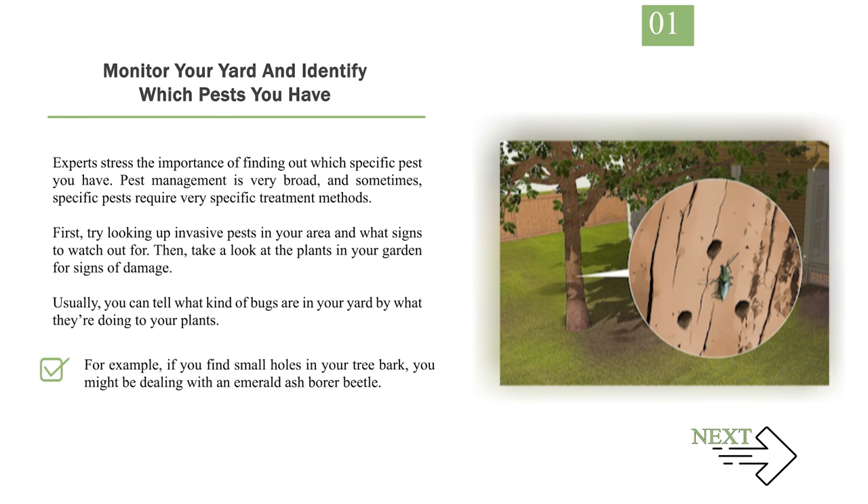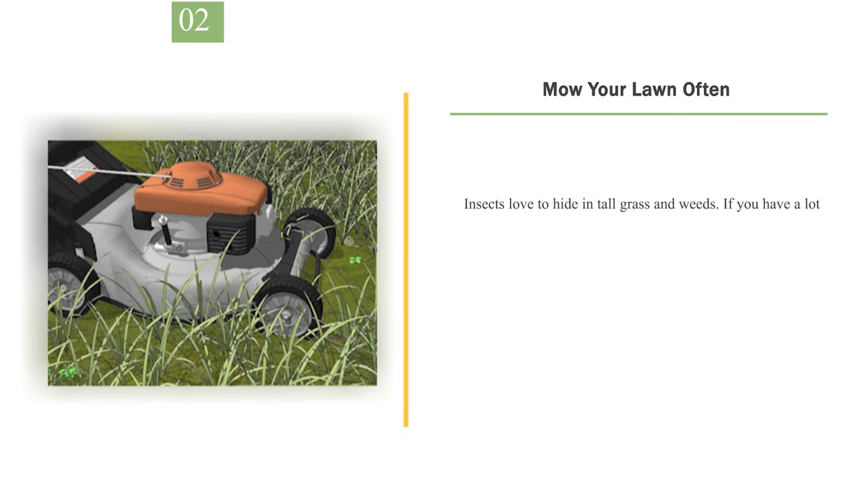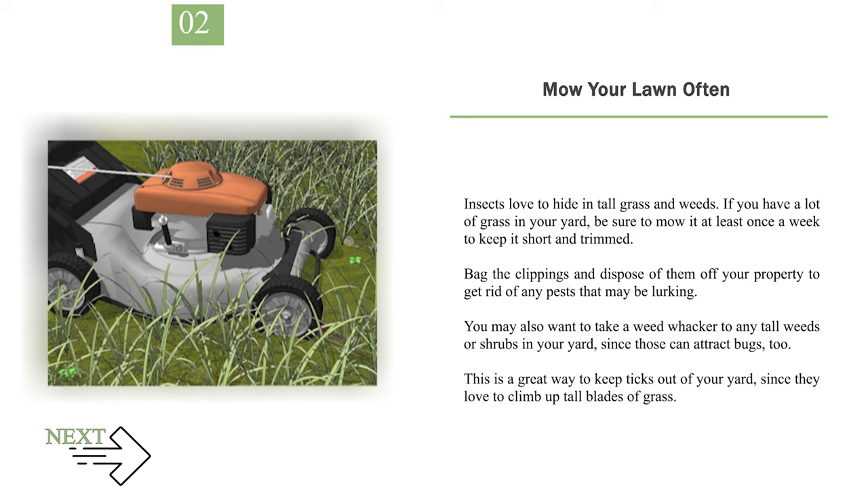For example, if you find small holes in your tree bark, you might be dealing with an emerald ash borer beetle. If you notice brown, fibrous egg masses that look like wet paper on plant leaves, you might be dealing with gypsy moths. Number 2: Mow your lawn often. Insects love to hide in tall grass and weeds. If you have a lot of grass in your yard, be sure to mow it at least once a week to keep it short and trimmed. Bag the clippings and dispose of them off your property to get rid of any pests that may be lurking. This is a great way to keep ticks out of your yard, since they love to climb up tall blades of grass.